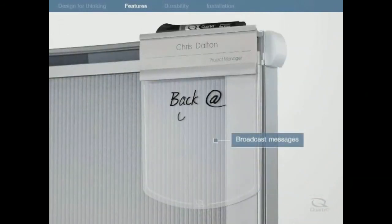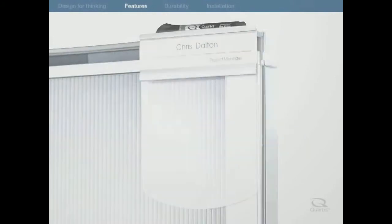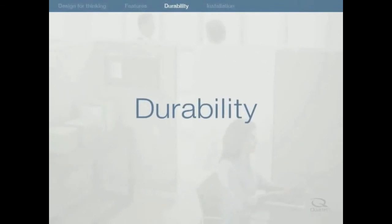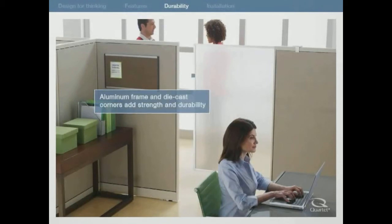Broadcast messages with the dry erase message board with built-in marker tray. The customizable nameplate identifies you or your department. Designed to last for years of continuous use, each privacy screen is built with a brushed, anodized aluminum frame and die-cast corners to add strength and durability.